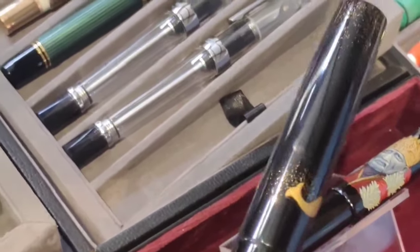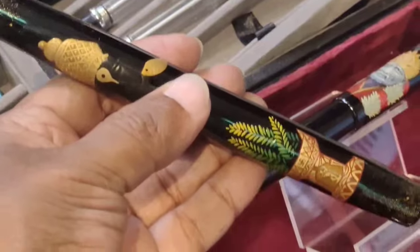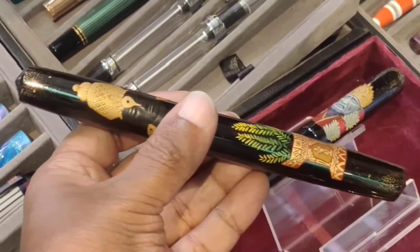These are handmade lacquered pens from Urushi Studio. I am seeing these Urushi Studio pens physically for the first time here.